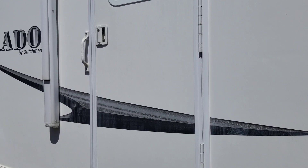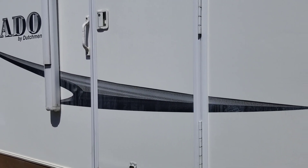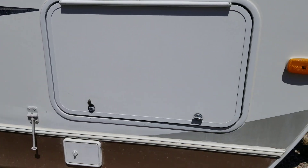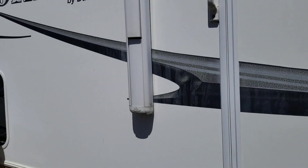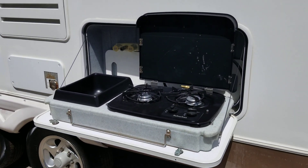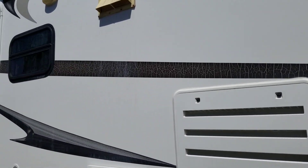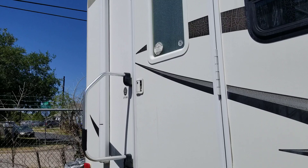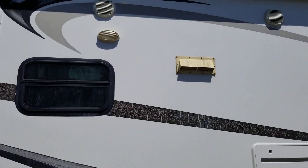It has two entry doors — one to the bedroom, one to the living room. Here's your pass-through storage on this side. It has a nice little outside kitchen with a grill, a faucet, and a sink. It also has an 18-foot awning.